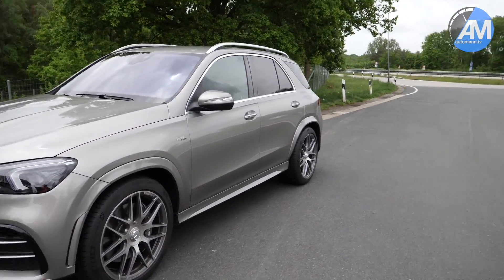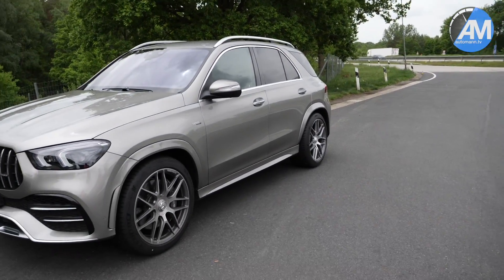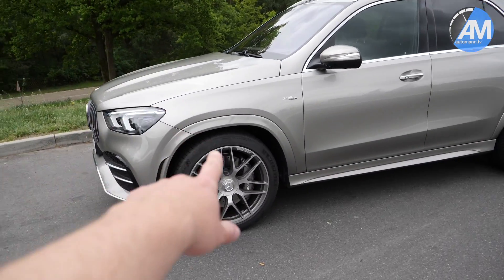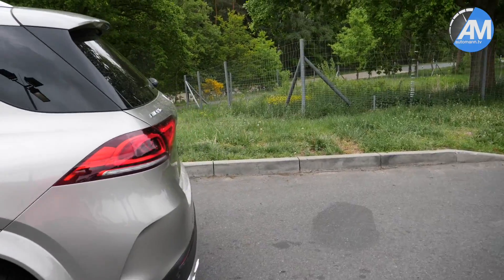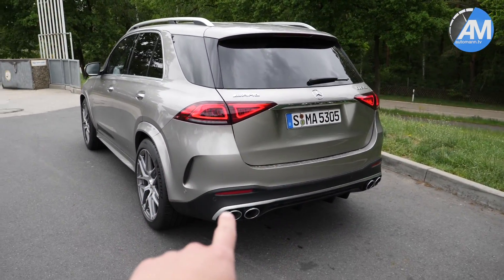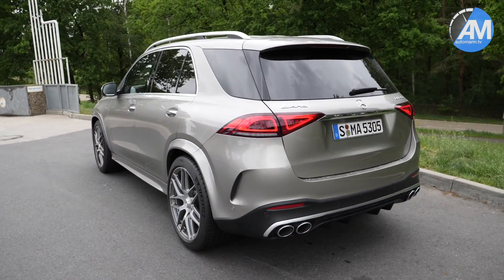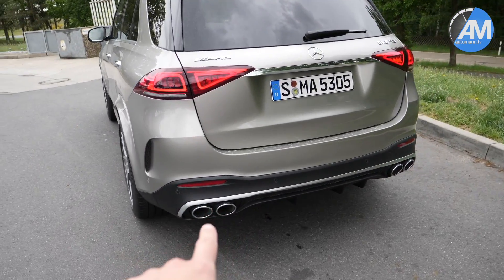We are on our way on the Autobahn again to Hamburg, and we will have a look at the McLaren 765LT today. We have a few seconds to look at this test car before a more detailed video later on. The 53 means it's the six-cylinder with 435 horsepower, boosted by some electric adjustments, and it has quad exhaust.